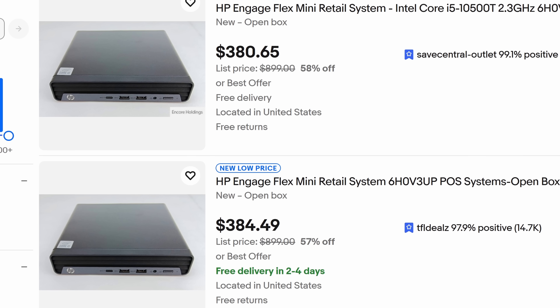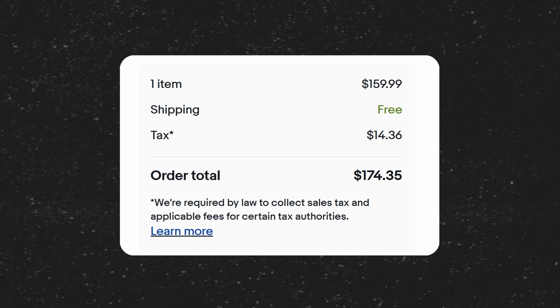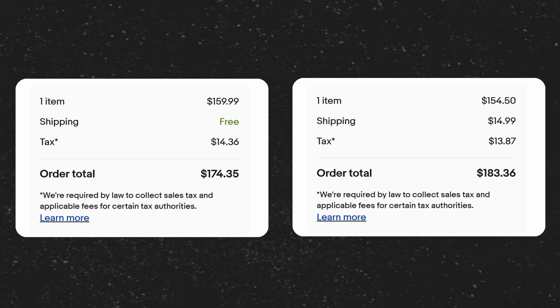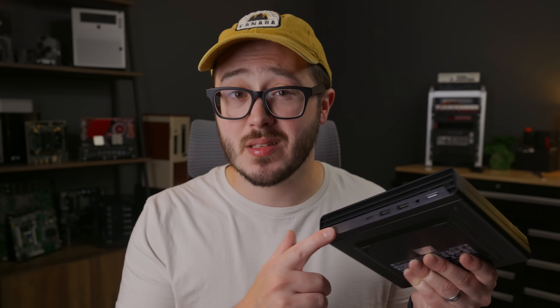The two systems are pretty much the same, except the Engage came with 8GB of RAM and an i3-10100T. This CPU is similar to the 10500T but only has four cores and eight threads, a higher base frequency, and half the cache. I would love to say that these lesser-known point-of-sale systems can be bought for quite a bit cheaper, but that doesn't necessarily seem to be the case — it's commonly the opposite. That said, I did buy my Engage Flex Mini for just $160 plus free shipping.